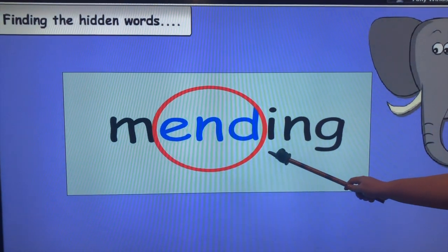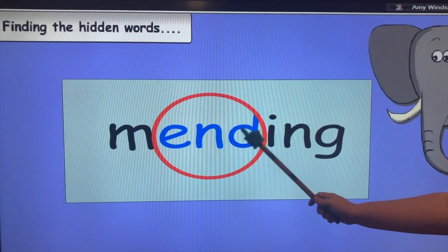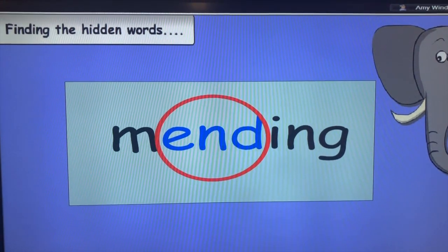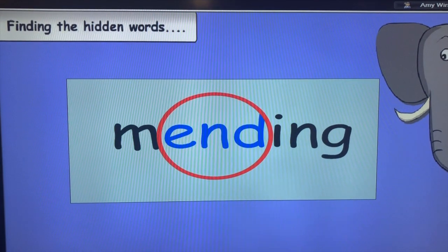Moving on to longer words — a helpful strategy is to look for words that they already know within a longer word. This way, they can group sounds together, which will help them to read the full word.